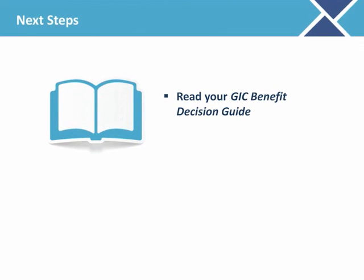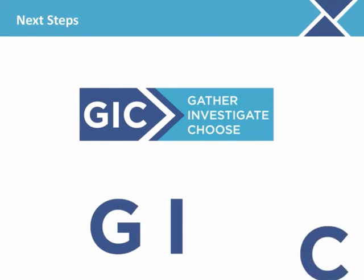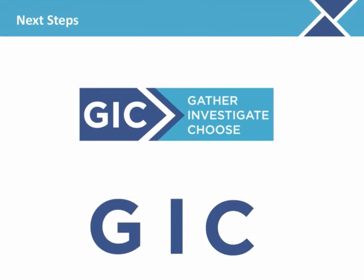To get started on the next step for annual enrollment, read your GIC Benefit Decision Guide and visit the GIC's website at mass.gov/GIC. Thank you for actively GIC-ing — gathering, investigating, and choosing during annual enrollment, and for taking charge of your health.